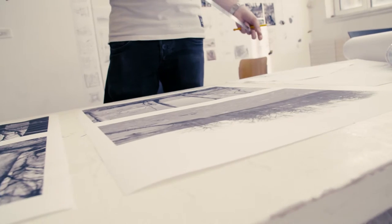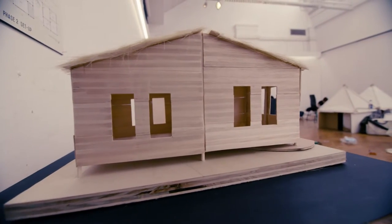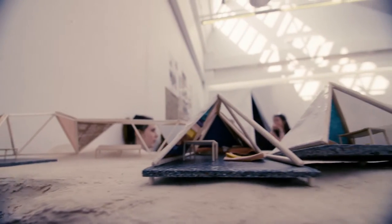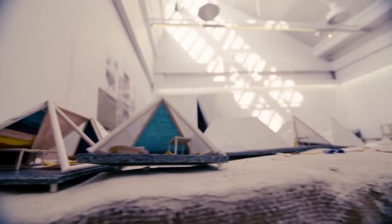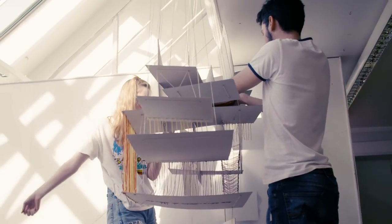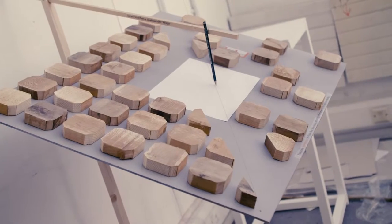Students come up with an idea that they want to look at — something that interests them — and they test it through making and through drawing. We've had examples in the past where students have worked on projects that look at the housing crisis, social engagement, economic resilience, and innovative ways that those buildings might actually be constructed.